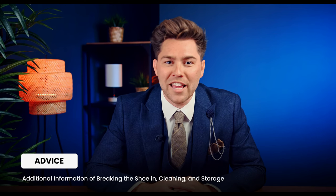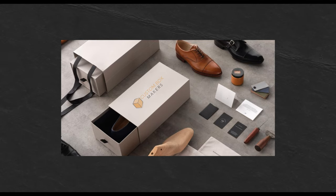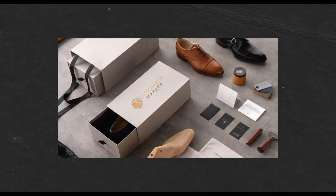Additional information on breaking the shoe in, cleaning, and storage. If you want to put your best foot forward, make sure to wear your shoes in and get appropriate insoles if needed. Keep your shoes clean, polished if needed, and odour free. If you're not wearing your shoes regularly, make sure they are appropriately stored — this could mean buying a storage bag or box, and some inserts to help avoid scuffing and distortion while storing.